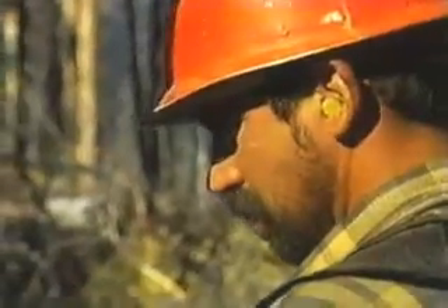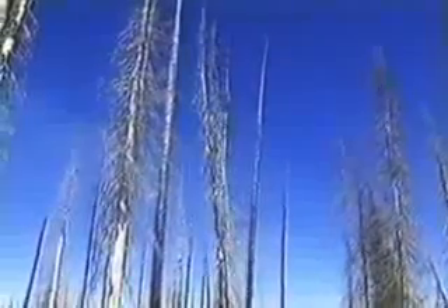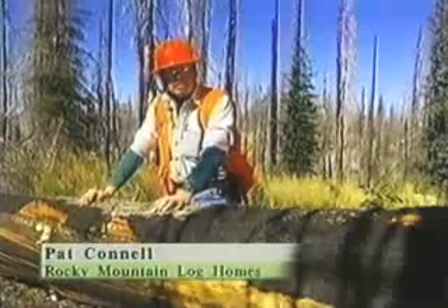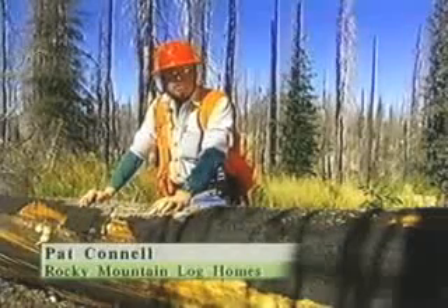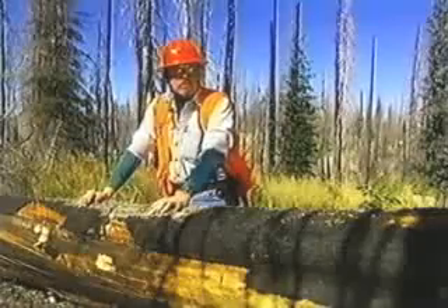It is the Forest Service's version of recycling. These logs are being salvaged by a Montana log home company. This tree has only very few steps from this point on before it will be a finished log in someone's home — the living room or bedroom.